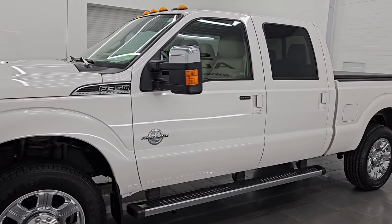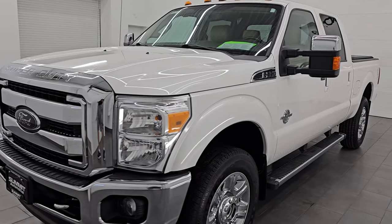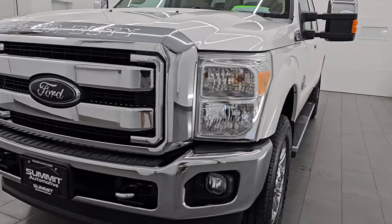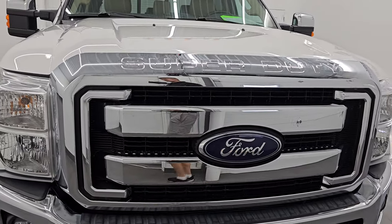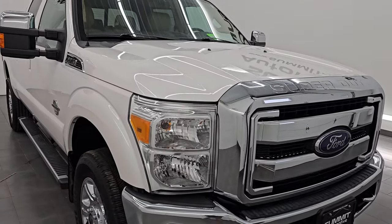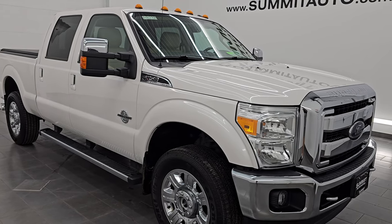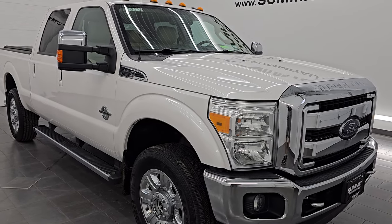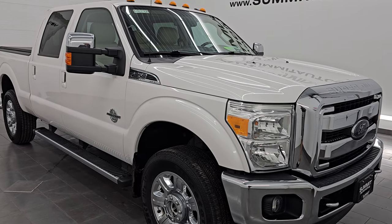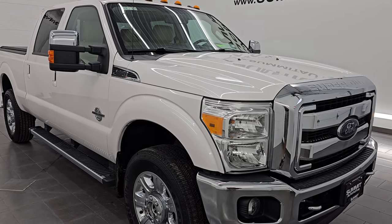There's very little to no corrosion on this truck, and it's in really, really nice condition. It has the 6.7-liter Power Stroke diesel engine, paired up with the six-speed automatic transmission. This truck has been fully safetyed and inspected by our service shop. It has a fresh oil and filter change, all the fluids have been checked and topped off, very new tires, and it is 100% ready to go. This is a one-owner, clean title history, clean Carfax out of Minnesota.